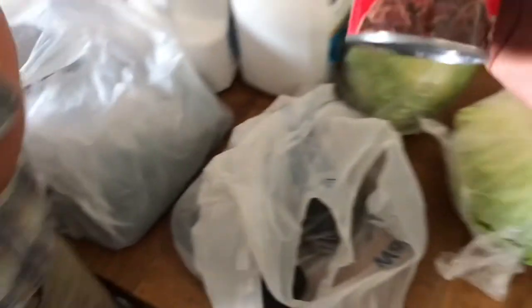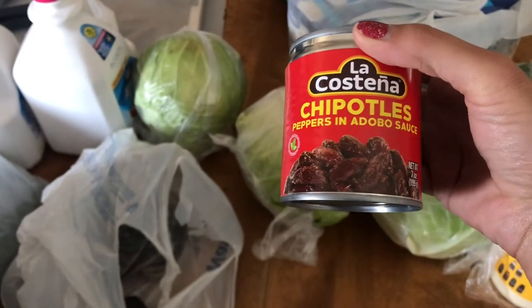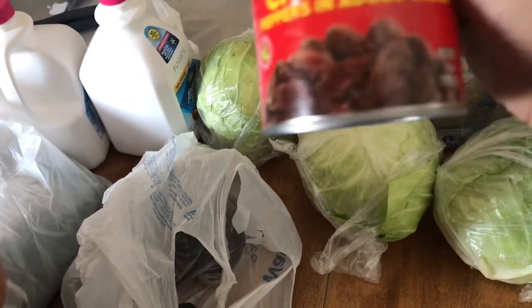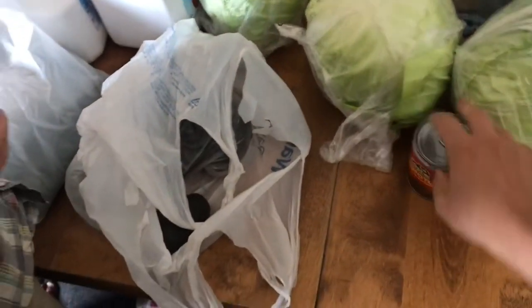I got one can of chipotle peppers in adobo sauce. It's for a recipe — I can't remember what the recipe is called right now, but I picked that up.